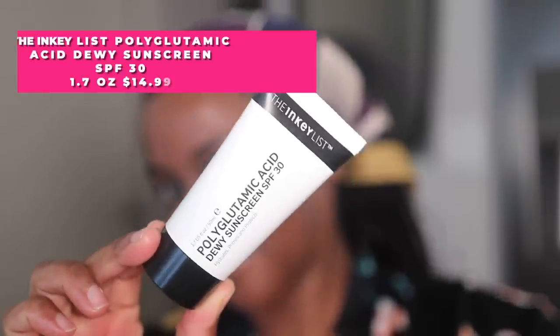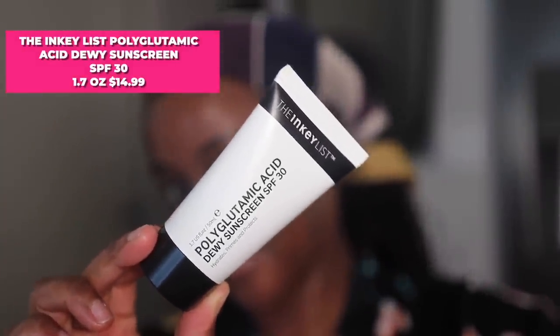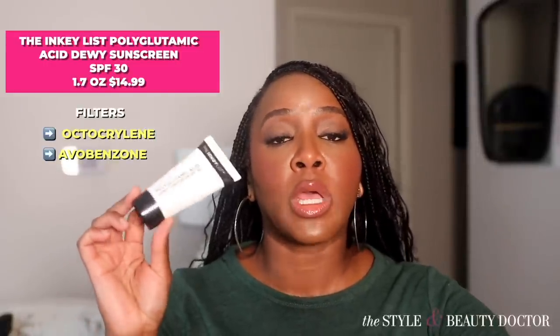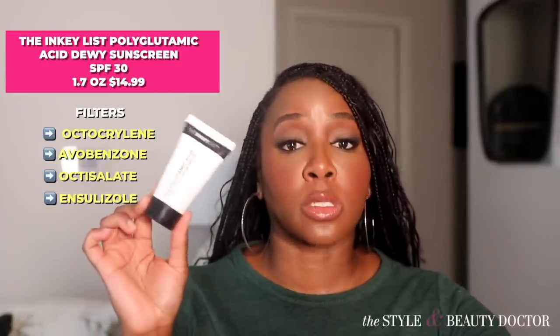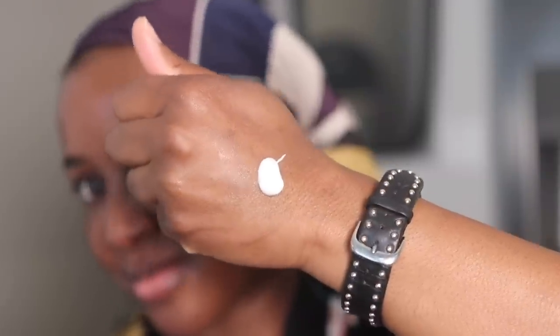Next up, the Inky List Polyglutamic Acid Dewy Sunscreen SPF 30. The UV filters in here are octocrylene, avobenzone, octisalate, and enzulazole. I got to try this a little early before it came out through a campaign with Inky List. Polyglutamic acid is a humectant — humectants hydrate — and it's capable of holding onto water within the skin and on its surface.